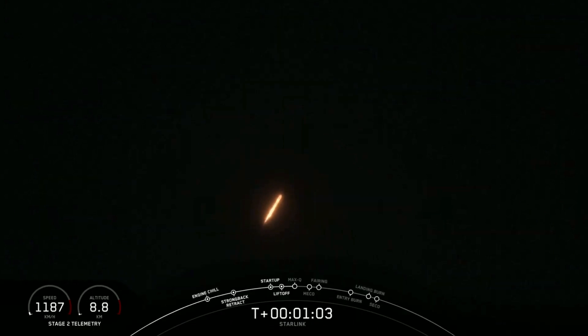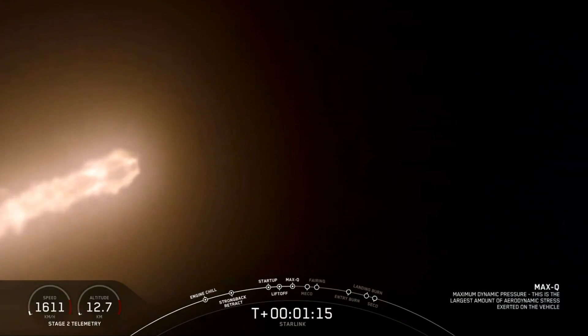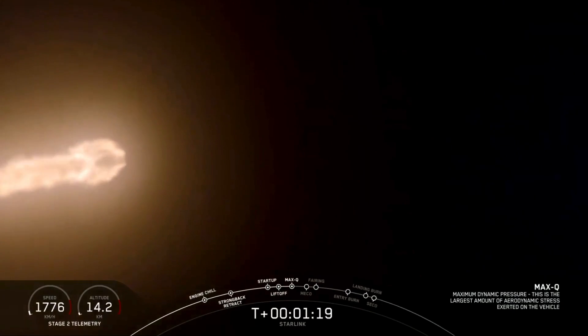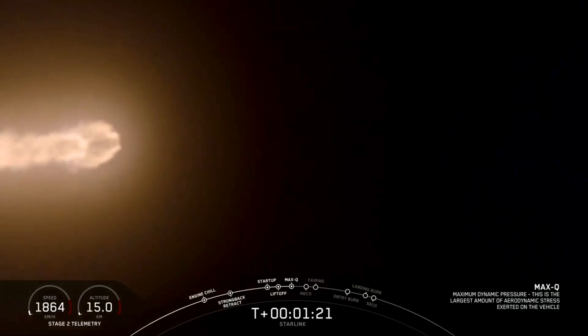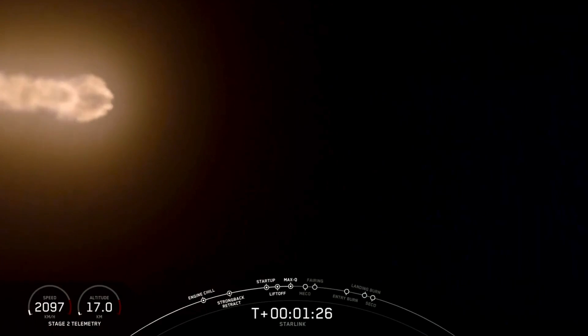We're throttling down right now on the Merlin 1D engines, preparing for supersonic and max Q. Mach 1. Got the call out for Mach 1. We have throttled the Merlins back up to full power. Next event will be maximum dynamic pressure. Max Q. And there we are — we're going through the thickest portion of the atmosphere at the highest speeds. Now as we continue to accelerate Falcon 9, the air density gets thinner and the loads on the vehicle decrease.